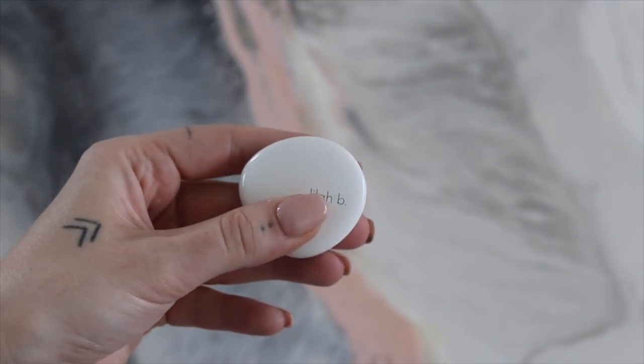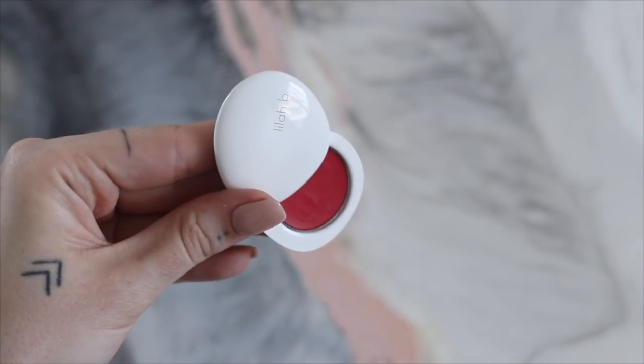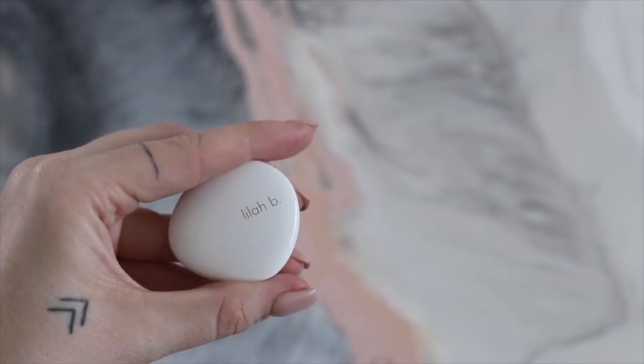The last thing I have in here is a lip and cheek tint, because I normally prefer to wear just a natural pinky shade on my lips and cheeks. This is by Lila B — it's shaped like a little pebble, which I think is really cute, and you just push to open it. It looks quite red, but when you put it on it's quite a natural blush shade on my skin tone. And that's all that's in my bag.